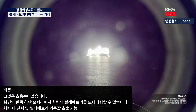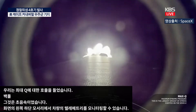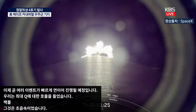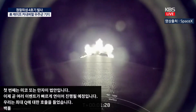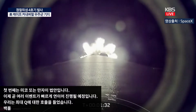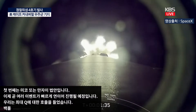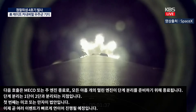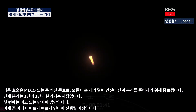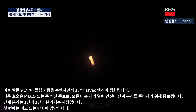Max-Q confirmed. Coming up shortly, we're going to have several events happening in quick succession. First is MECO, or main engine cutoff, where all nine Merlin engines will shut down in preparation for stage separation. Following this, the Falcon 9 first stage will perform a flip maneuver concurrently with the MVAC engine on the second stage starting up. Then we'll see the start of the boost back burn on the first stage, followed by fairing separation — all happening in about 30 seconds.